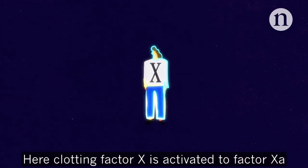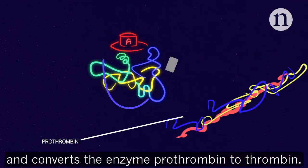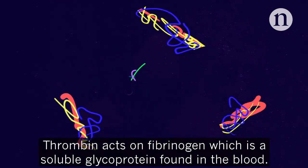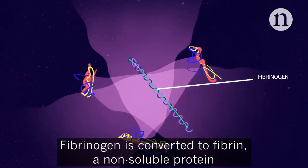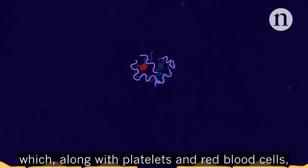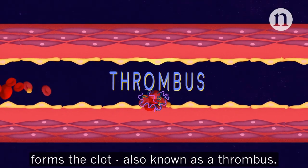Here, clotting factor X is activated to factor Xa and converts the enzyme prothrombin to thrombin. Thrombin acts on fibrinogen, which is a soluble glycoprotein found in the blood. Fibrinogen is converted to fibrin, a non-soluble protein which, along with platelets and red blood cells, forms the clot, also known as a thrombus.